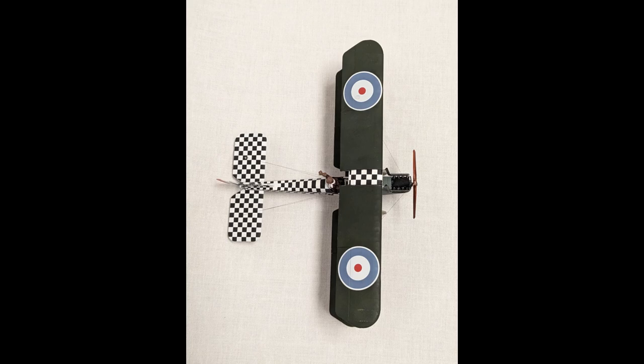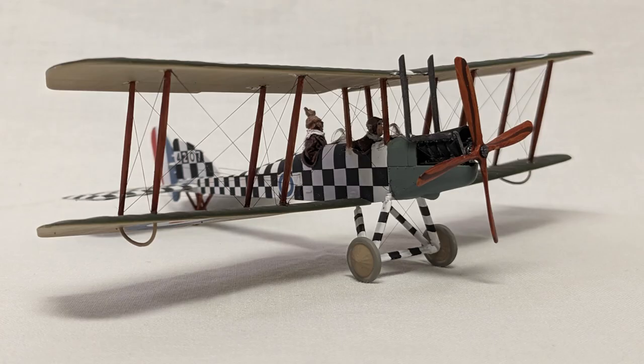The kit usually comes with two options for markings. Mine had a photo reconnaissance plane from the western front, which had mostly a cream color, and the other was a trainer from Scotland, and that one has checkers — that's the one I chose to do. I know they've made other versions, including ones that would have fought the Zeppelin Raiders, and I certainly hope they keep issuing new variants too.